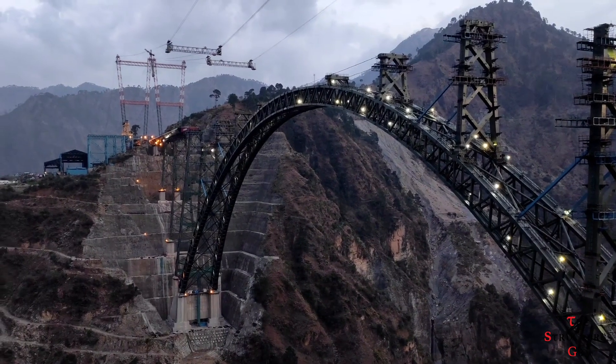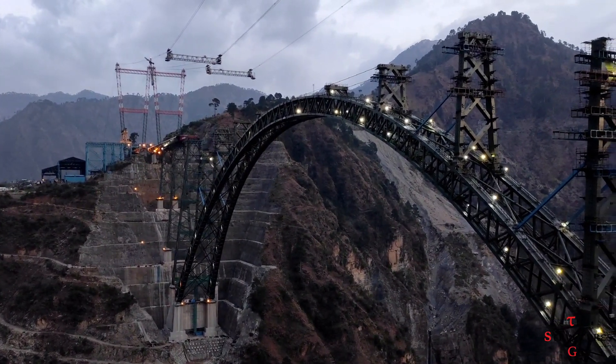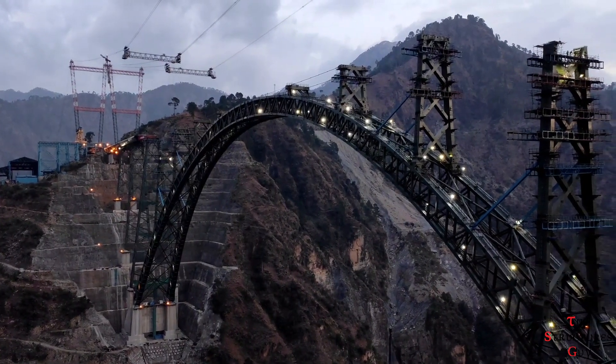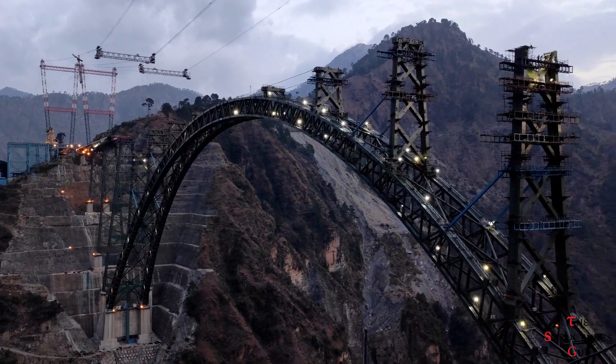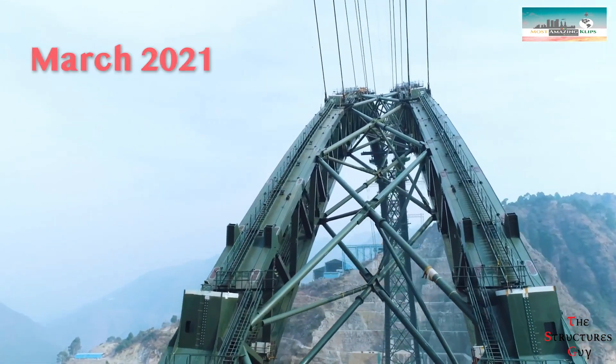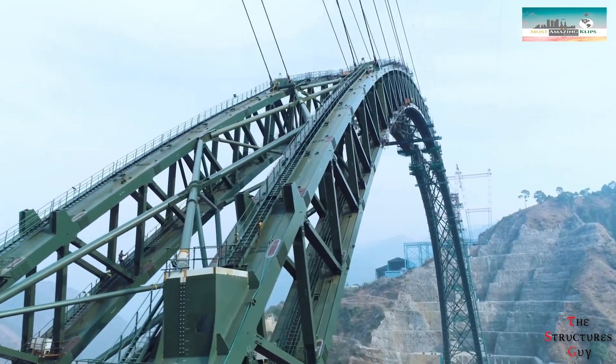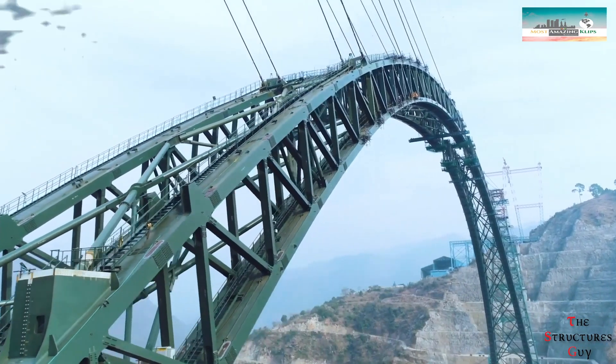This arch bridge is the 7th largest arch bridge in the world. The bridge will be painted with a special corrosion-resistant paint which should last for 15 years. The steel arch halves were finally connected in late March 2021, marking years of commitment, as the design of this bridge started at the beginning of 2005.